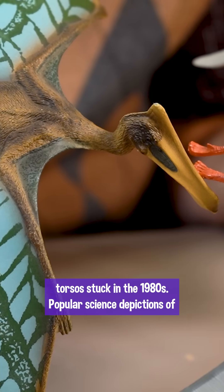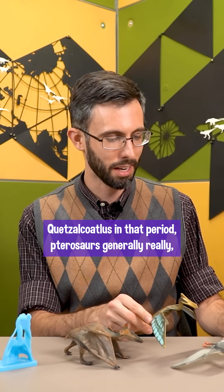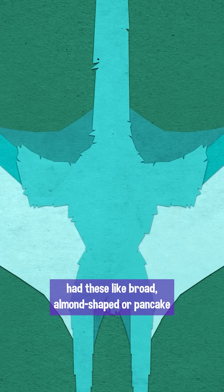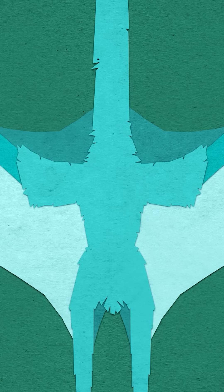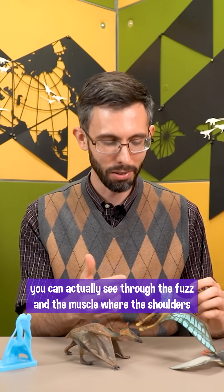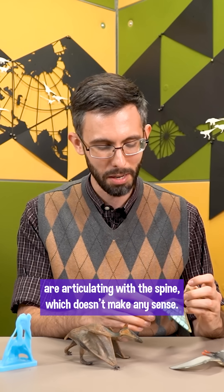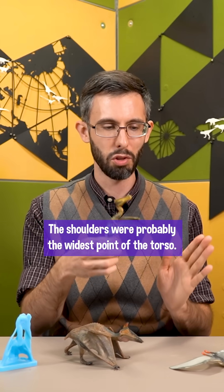Both of these toys have their torsos stuck in the 1980s. Popular science depictions of Quetzalcoatlus in that period — pterosaurs generally really — had these broad, almond-shaped or pancake torsos, whereas it should be much more of a compact capsule. Weirdly, despite this toy's broad pancake, you can actually see through the fuzz and the muscle where the shoulders are articulating with the spine, which doesn't make any sense. The shoulders were probably the widest point of the torso.